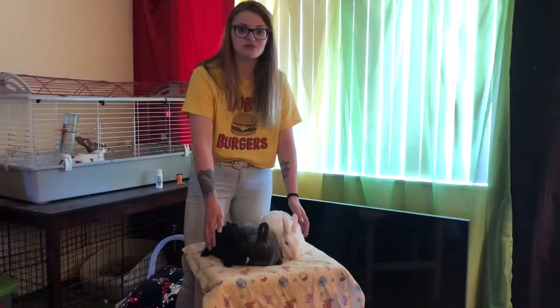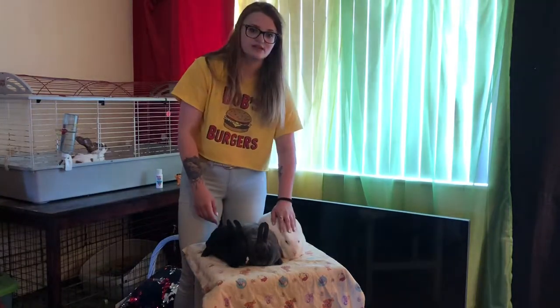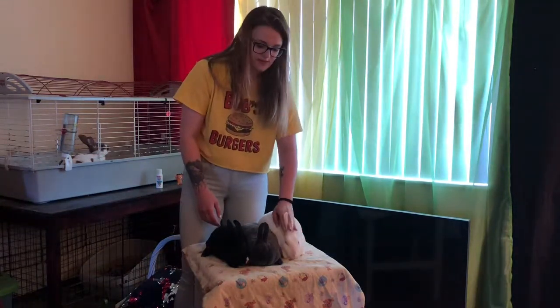Hey guys, so I wanted to do a quick video today. I know it's been a while, but I wanted to teach you guys about the Vienna gene. I've had quite a few people ask me.